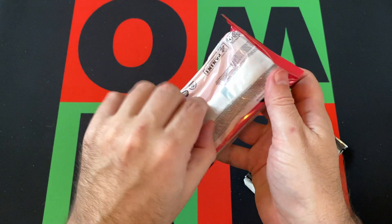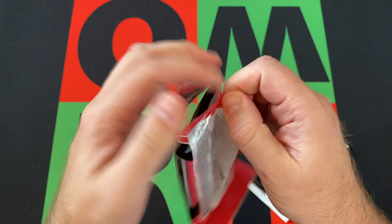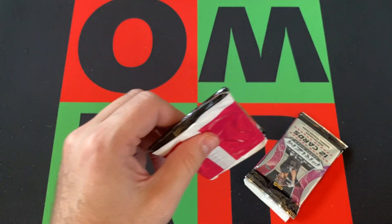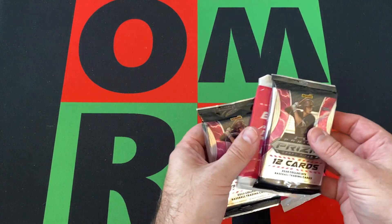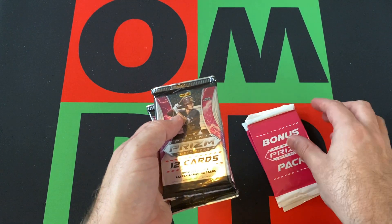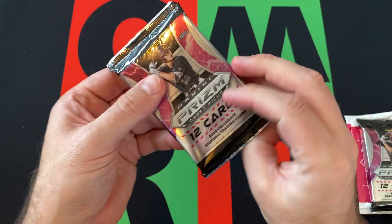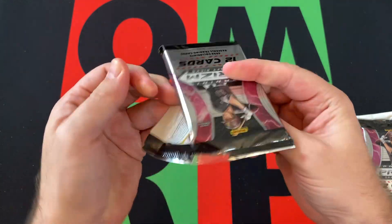It's only 2020, guys that got drafted just working their way through the minors still. We'll see. We're gonna open both the regular packs first and then save both the bonus packs for the end. Best way to do it. We've got 12 cards in these packs — let's see if we can find anything cool.